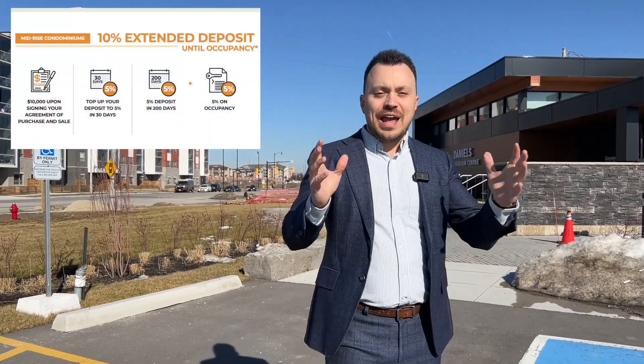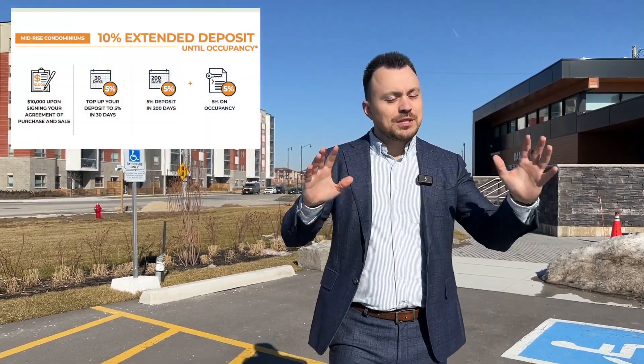Launching on February the 22nd and prices starting from the high 400s — just about a thousand dollars a square foot — there is no better investment opportunity in the GTA. The deposit structure is just 10%. Absolutely amazing.